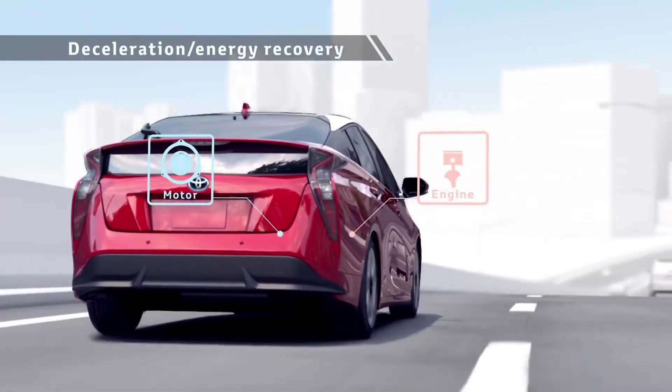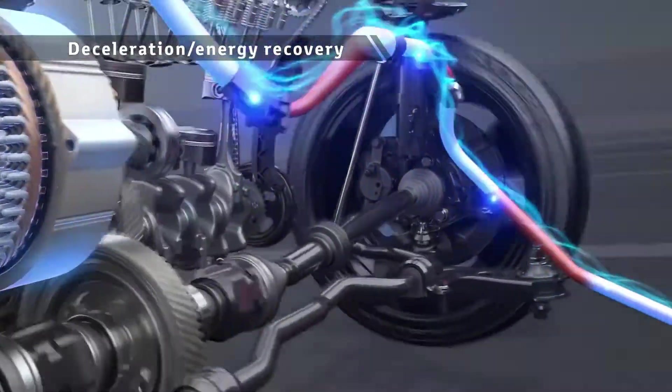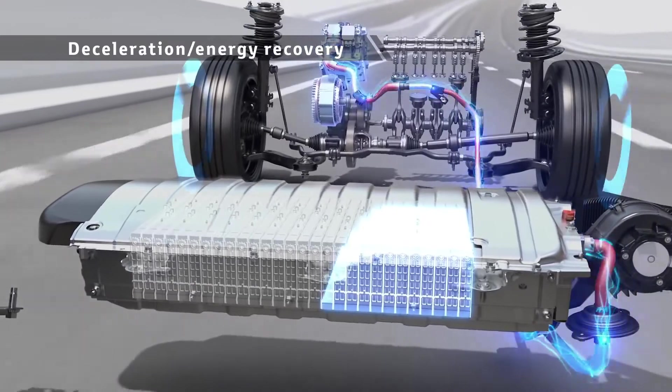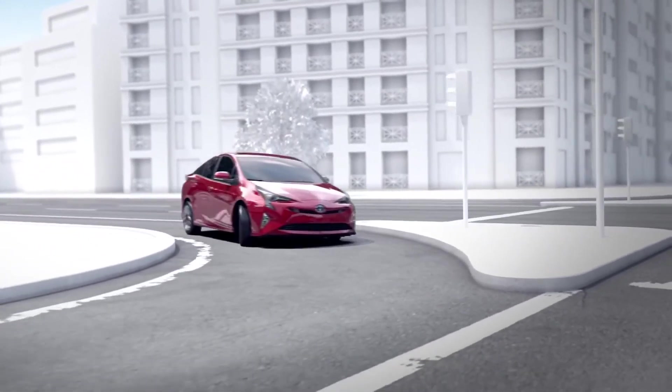During deceleration, the rotation of the tires drives the motor to generate electricity, storing the power into the batteries for reuse. In this way, a Toyota hybrid vehicle runs efficiently.